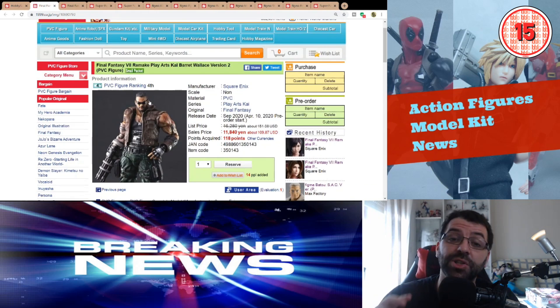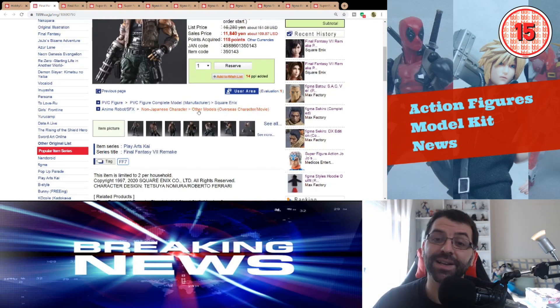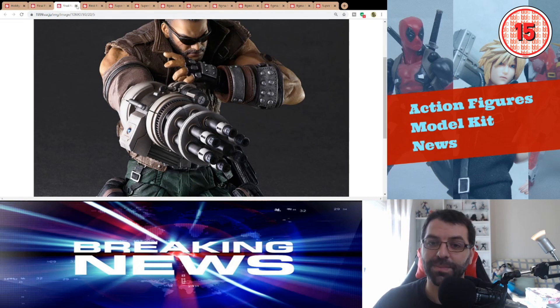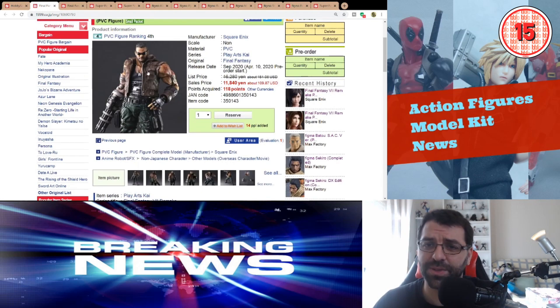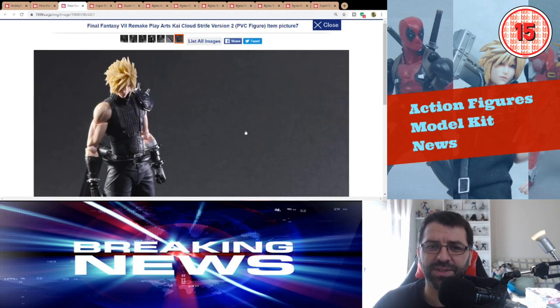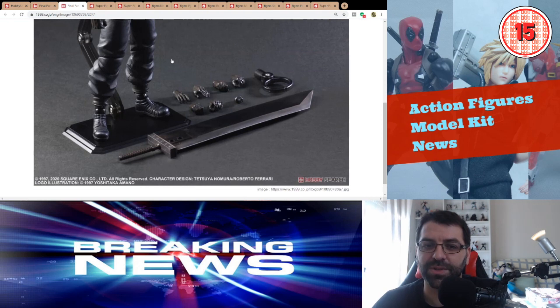Then we have Barret version 2, because when they announced the Final Fantasy VII Remake with a small trailer, they put out figures for Barret and Cloud Strife based on that trailer. But because the characters' look changed in the final game, they're releasing new versions that match the game — just another way for them to make more money. Barret is coming out September 2020. Finally, Cloud Strife is coming out July 2020, and it's very similar to the other version — maybe the hair color is the main difference.